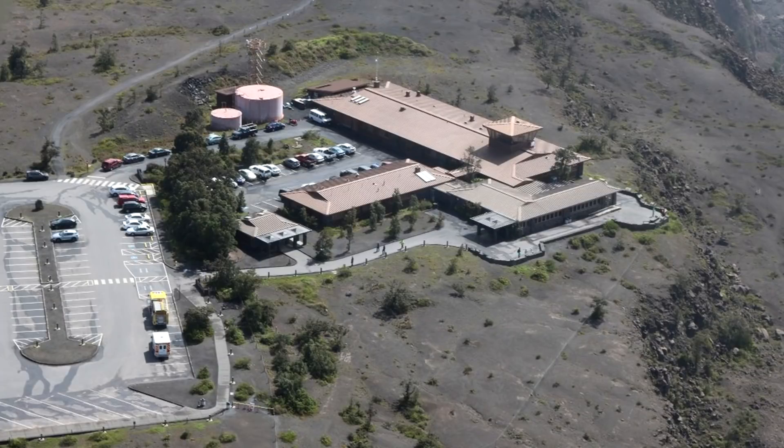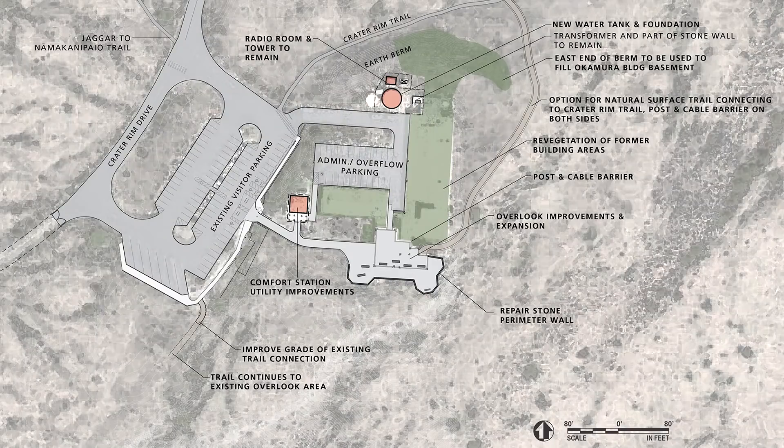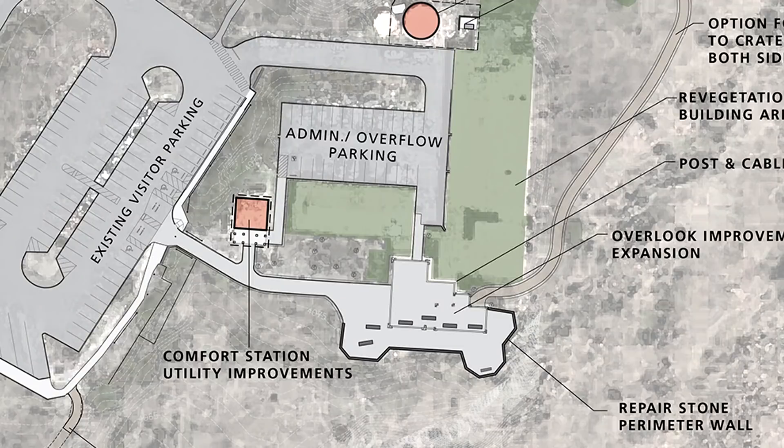Finally, we come to the Uwēkahuna Bluff Overlook and the site of the former Jaggar Museum, which will be demolished along with the other damaged facilities. The National Park Service says it will incorporate historical reference to the removed museum using stones salvaged from the structure. Officials plan to retain and repair the overlook wall and expand the overlook area into the Jaggar Museum footprint. Large benches will serve as both seating and the opportunity for elevated viewing, again incorporating salvaged stone. Post and cable barriers will mark the limits of the overlook area.